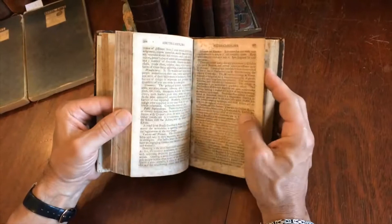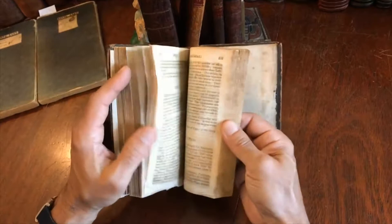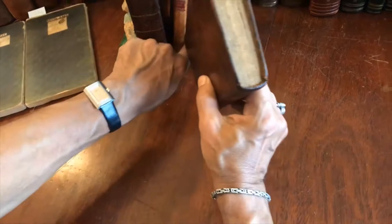Jedediah Morse was also somewhat strongly opinionated and biased in his discussions of geography, and that is reflected throughout here. It's well preserved — just a nice, sound example of an early 19th century American geography book. It is available now online from me, Brian DeBambro.